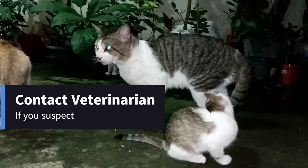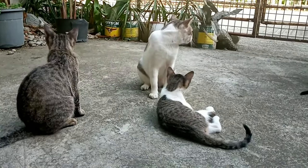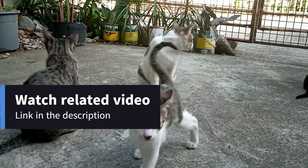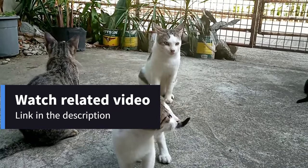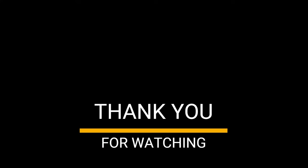By protecting your cat from toads, you can prevent them from experiencing this painful and potentially fatal poisoning. Watch our video about toad poisoning — you can find the link in the description. It is our real-life experience. See what we did during that crucial time. Enjoy with your feline friends, and thank you for watching.